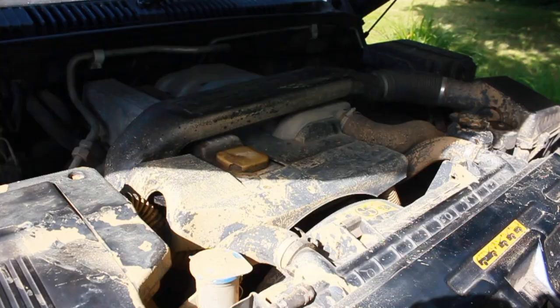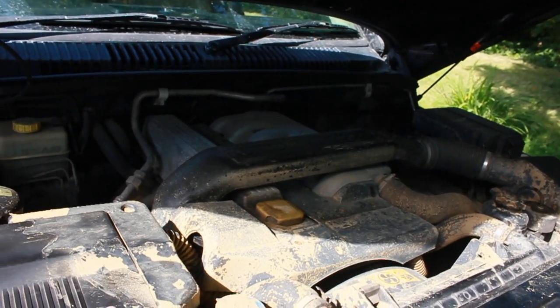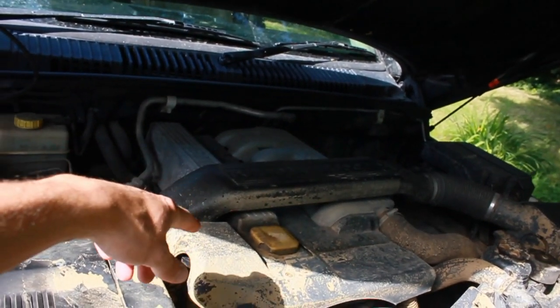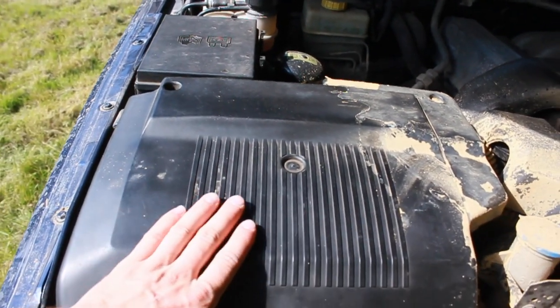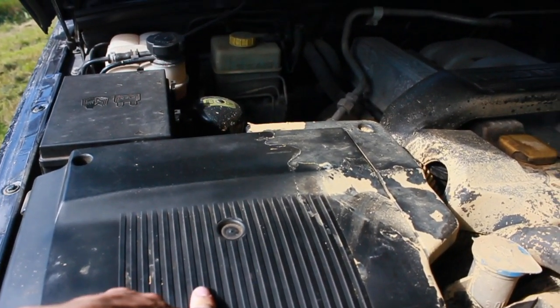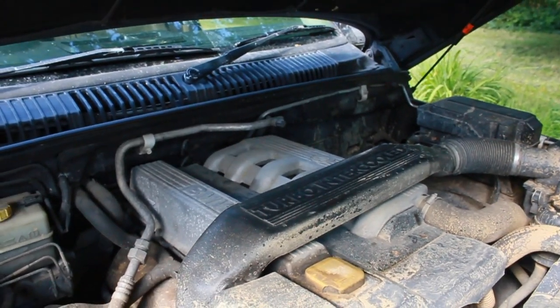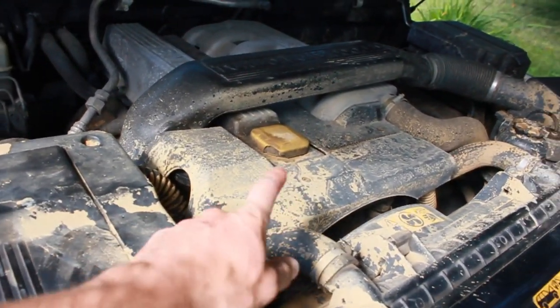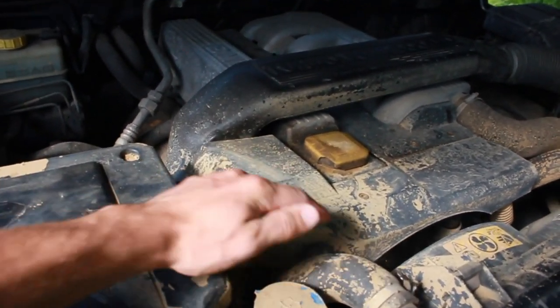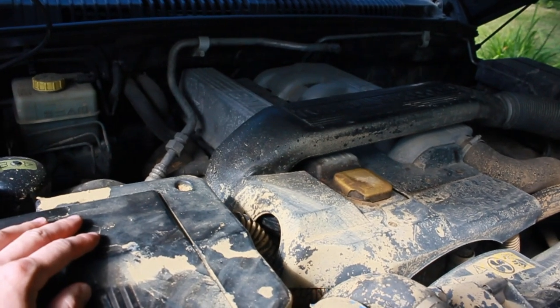Let's have a look at the engine bay. This is the BMW M51 diesel engine — the same engine you'd find in like the E46 325 TDS. It was cleaner than this when I bought it, but obviously it went mudding. I'll be posting up a video of how that went — me and Joe went to Slindon, it was really good fun, and it's a lot cheaper than a drift day.